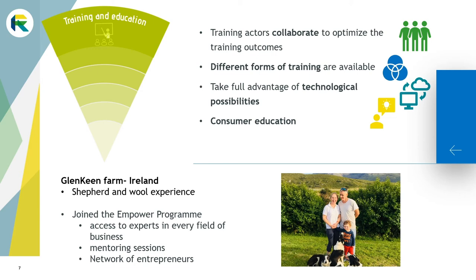The owner joined a free Empower program funded by national and regional funds, which gave her access to experts in every field of business, high-value mentoring sessions, and a network of like-minded entrepreneurs. This program was key to the successful farm diversification.